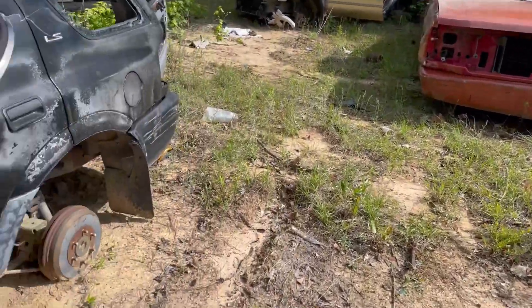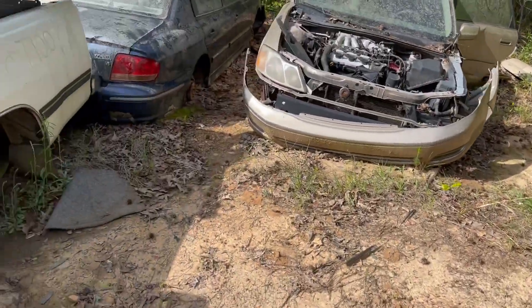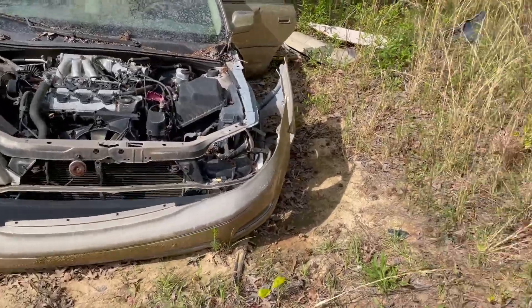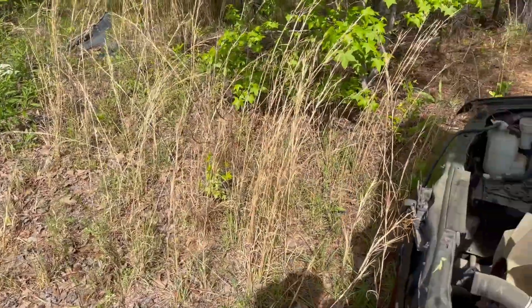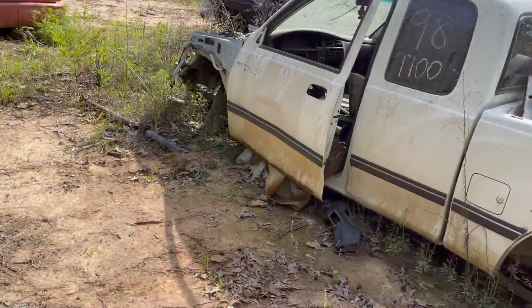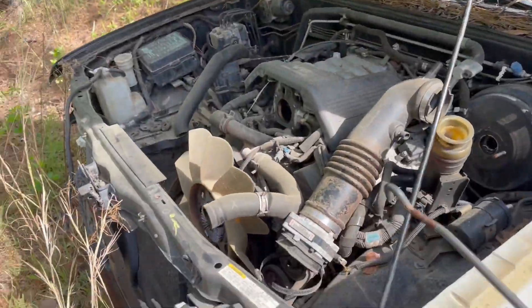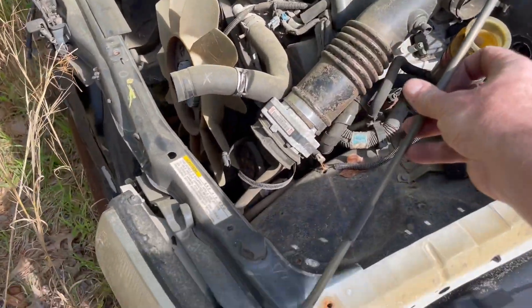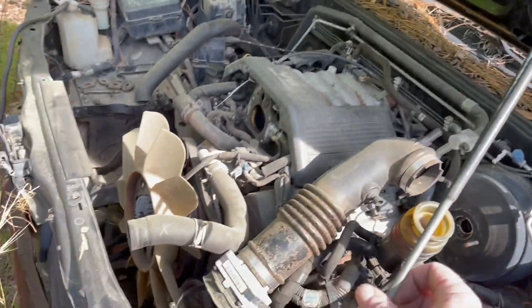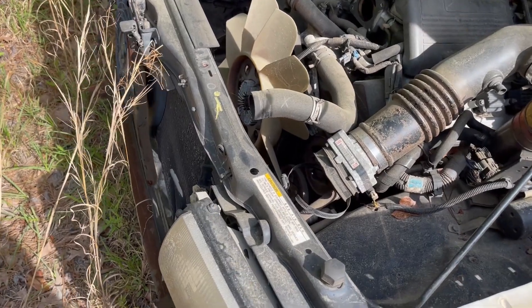The junkyard — or more importantly, you should probably call it the salvage yard, because someone out there might be mad it's not junk. Well, it kind of is. I'm looking for a hood prop for my '82 Land Cruiser. I thought about taking this one off a Toyota T100, but that ain't gonna work. I only use quality Toyota products, not this Isuzu stuff.